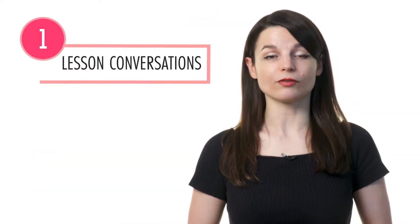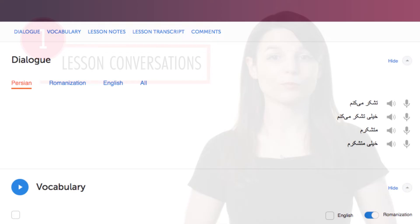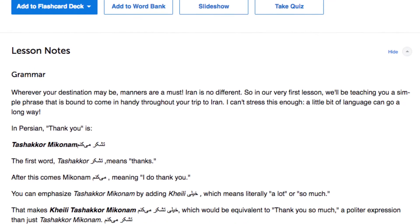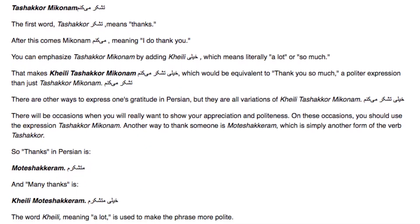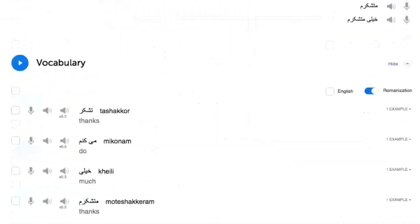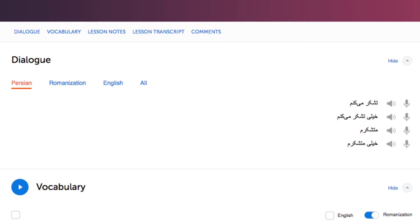Number 1: Listen to the lesson conversations and explanations. In every lesson, you learn a conversation. Then our teachers break down every word and grammar rule. So you're actually learning grammar rules in the context of conversations, and you can easily see how they're used. Once you're done, review the conversation again and again to remember what you've learned.